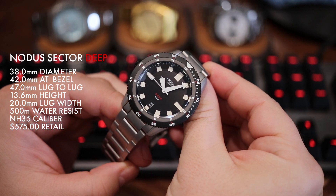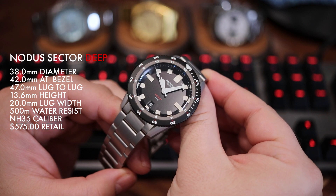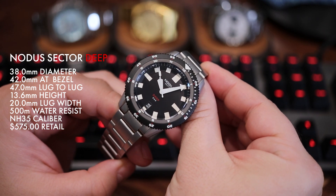This is the new 500-meter diver from Notice Watches. It's called the Sector Deep and the retail price is $575.